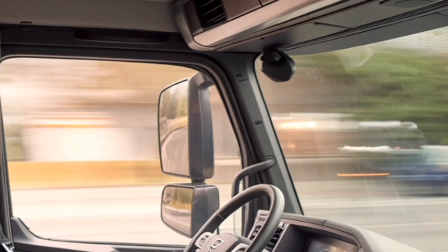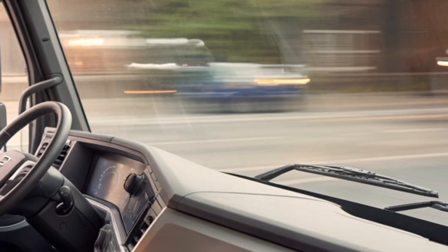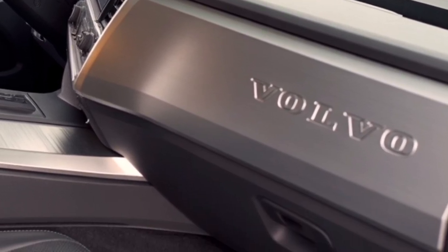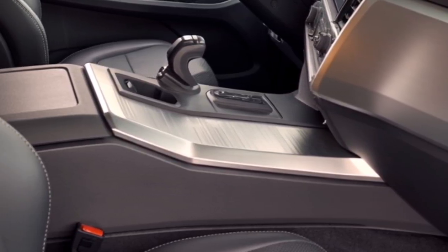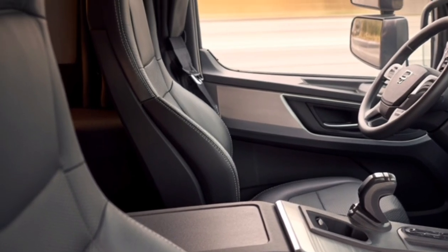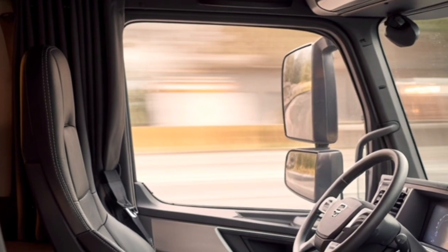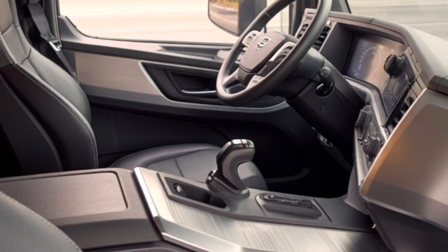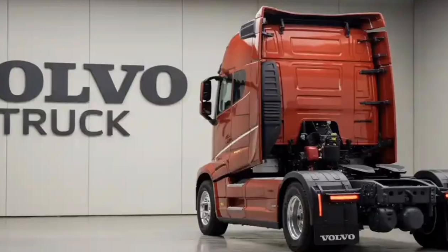Maintenance and uptime are critical in the trucking business, and Volvo has introduced remote diagnostics and predictive maintenance alerts. The system monitors the truck's components in real-time and notifies the operator or fleet manager of potential issues before they become major problems, ensuring higher uptime and lower unexpected repair costs. The truck is also integrated with a new fleet management platform that allows real-time tracking, performance analysis, and route optimization, helping businesses reduce fuel consumption, improve delivery times, and better manage their resources. Volvo's emphasis on digital connectivity ensures operators remain informed and in control.